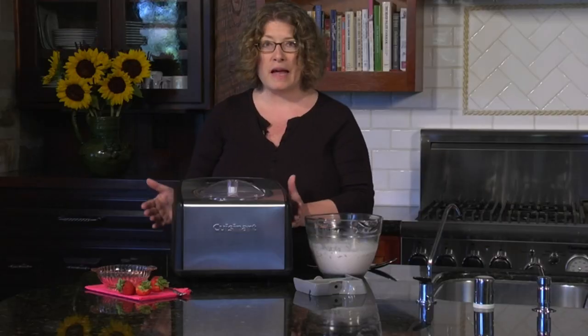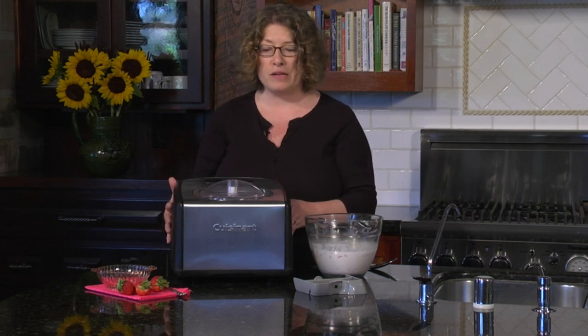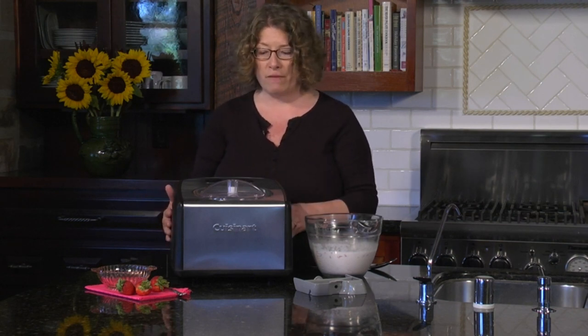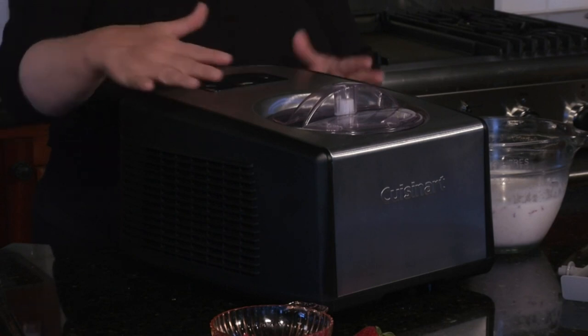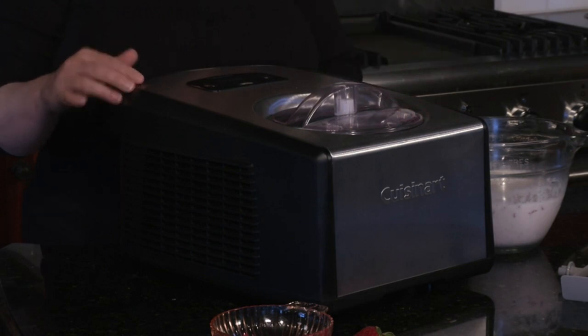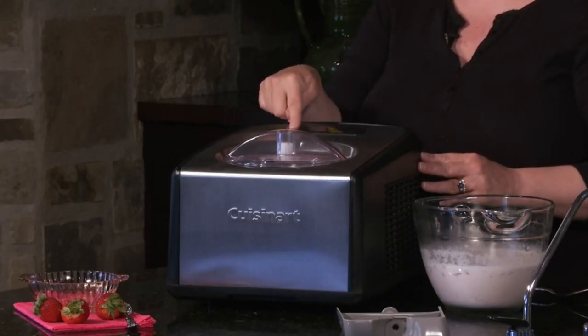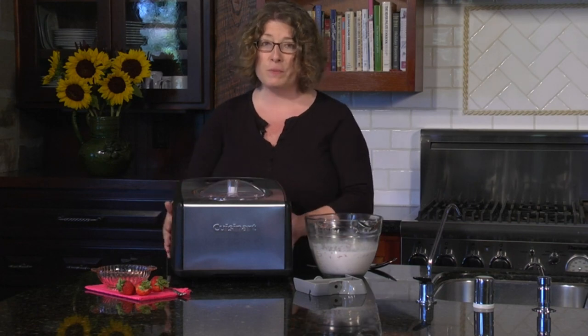Capacity: makes 1.5 quarts of your favorite ice cream, frozen yogurt, gelato, or sorbet. Control: 60-minute countdown timer with touchpad controls and blue LCD readout for accuracy. Special Features: two paddles — one for gelato and one for creamy ice cream — with a 10-minute keep-cool feature that keeps your ice cream or gelato cool after the timer has gone off.